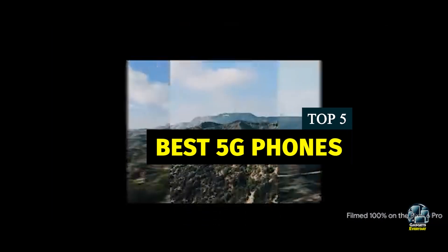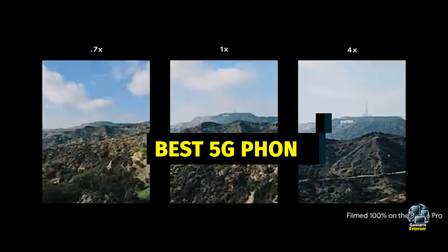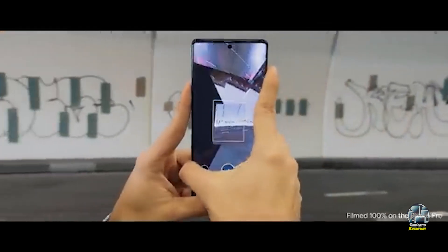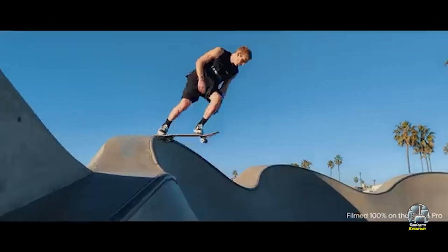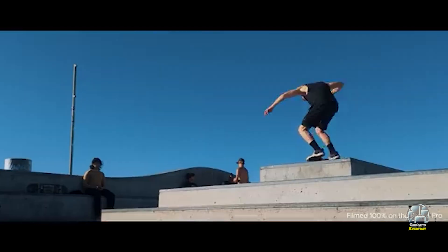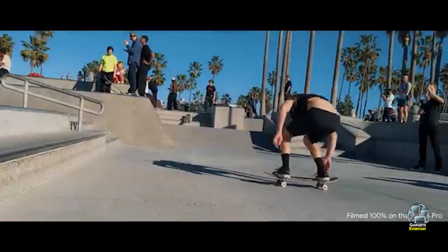With numerous options available, it can be challenging to pick the best one. In this video, we'll review the top 5 5G phones of this year, breaking down their features, benefits, and overall performance. Let's find out which 5G phone is the best fit for your needs.